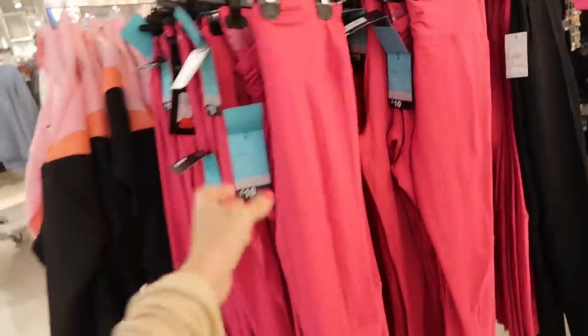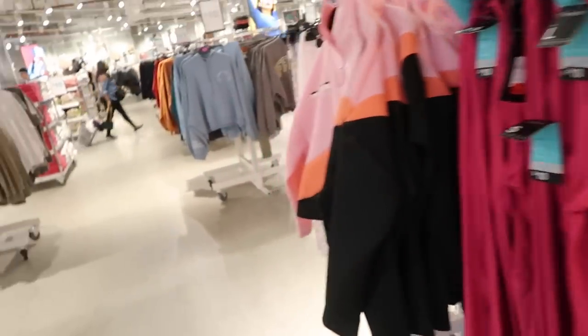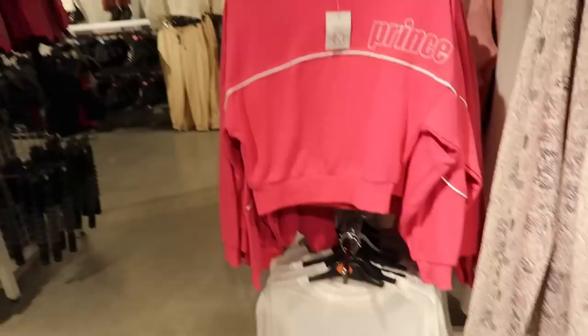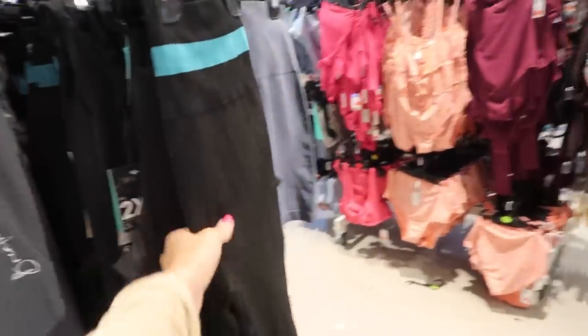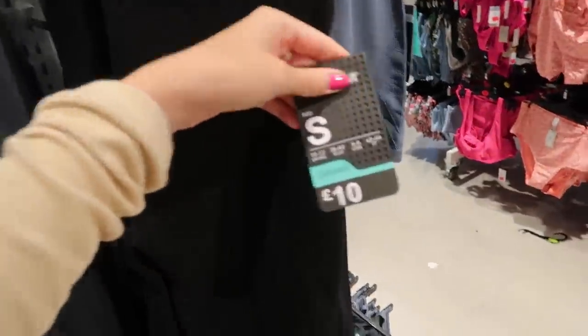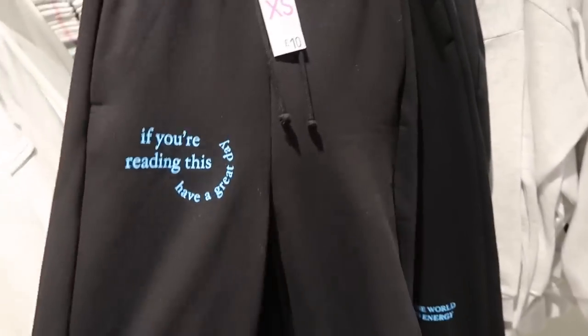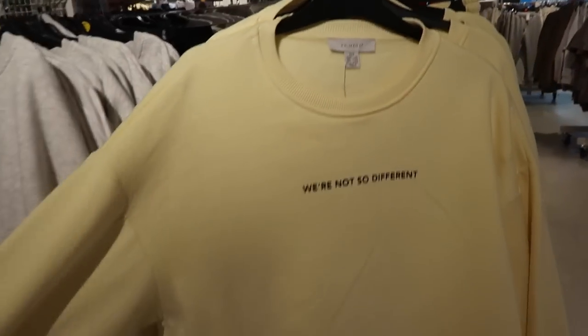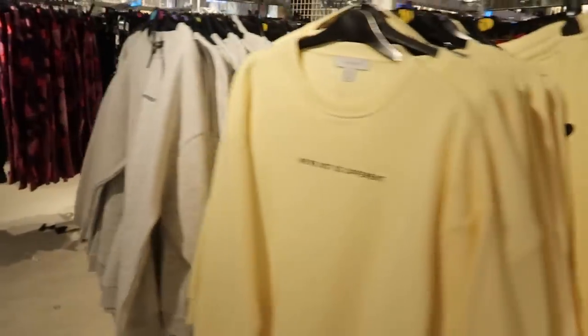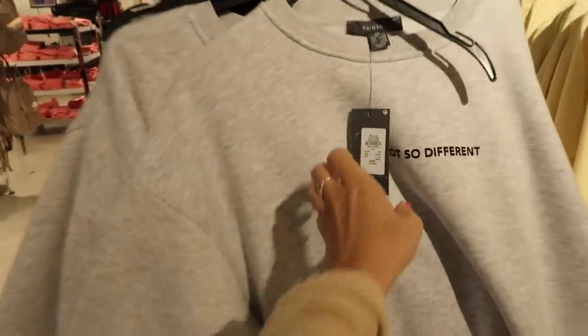We've also got some hoodies and loads of active wear. These leggings are ten pounds - quite thick. They've also got hoodies to match and some more patterned ones in the sale for five pounds. Oh my god, even more leggings - look at those, they're like proper thick ones like the Gymshark ones with the thick waistband. The plain black ones are six pounds but again they're just like the Gymshark ones. I'm gonna have to come back here tomorrow! They're so cute and cuffed at the bottom. I also love these yellow ones with the joggers to match - how cute are they? There's grey ones too at twelve pounds.